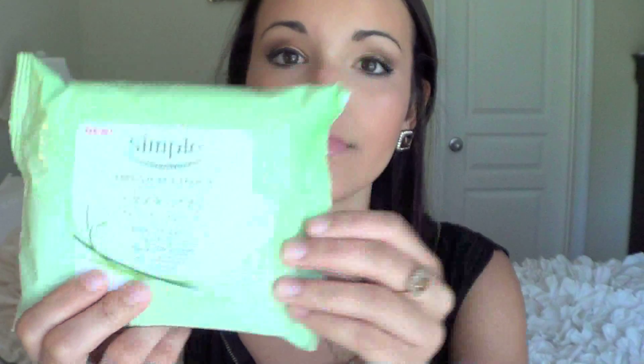First I have these Simple Cleansing Facial Towelettes. I really like these for taking off makeup. Now I use an eye makeup remover to take off my eye makeup, but these are great for taking off your face makeup. They're very simple wipes, but they get the job done and they don't break me out.